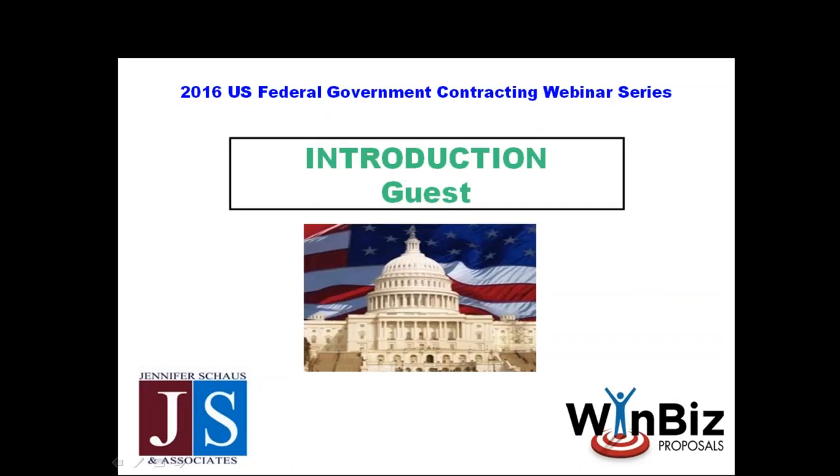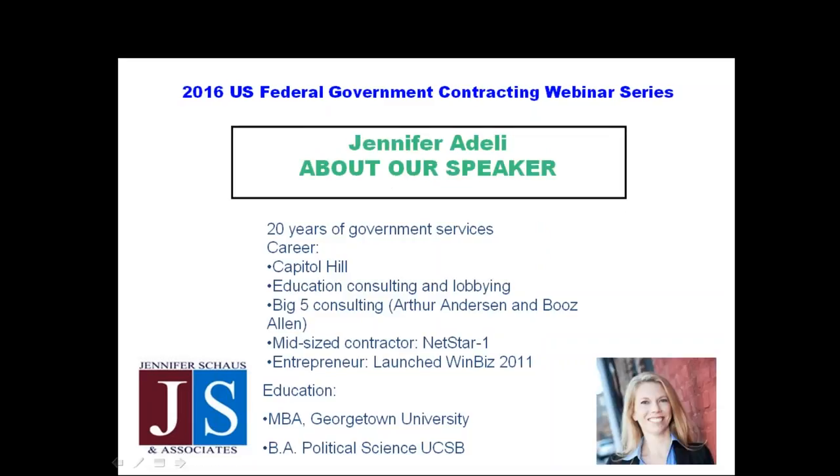We're very lucky to have Jennifer Adeli with us today. I'll hand the microphone over to Jennifer and let her tell you a little bit about herself and her company, and then we'll dig into the presentation. Jennifer, thanks again for joining us.